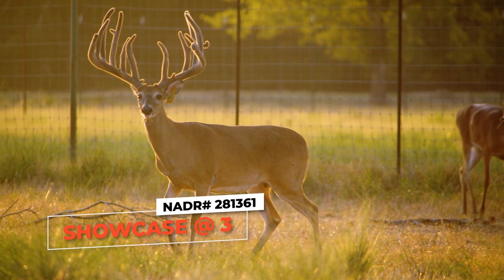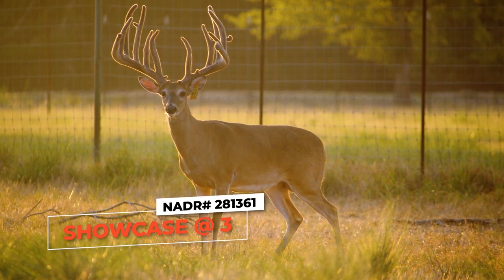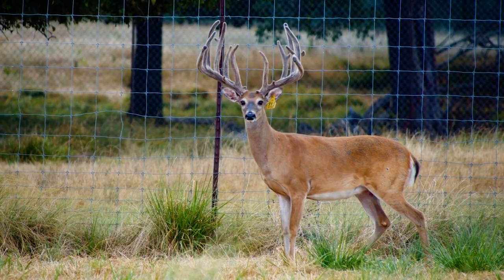He's showcasing right now. So that deer's name is Showcase — going to have semen available on him? Yes, sir. We'll have semen available and we're going to sell some bred does out of him as well.